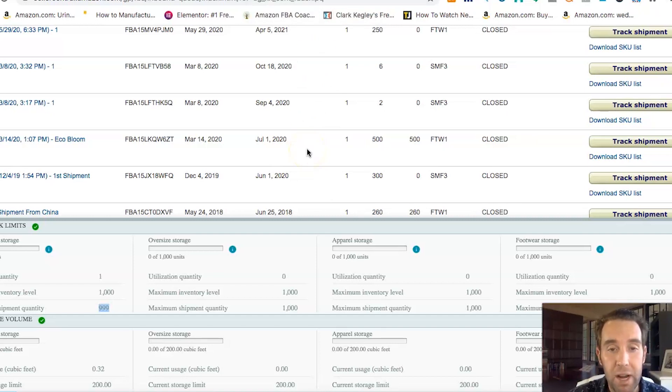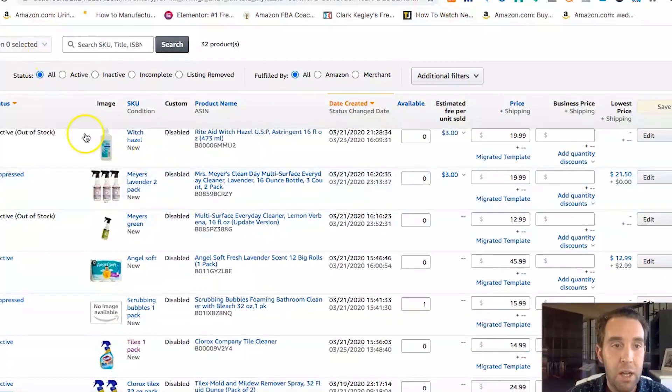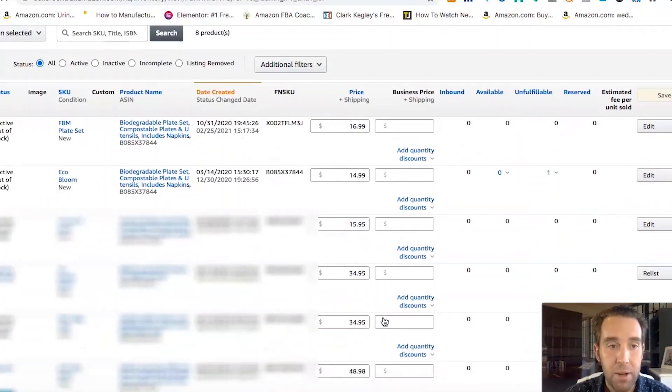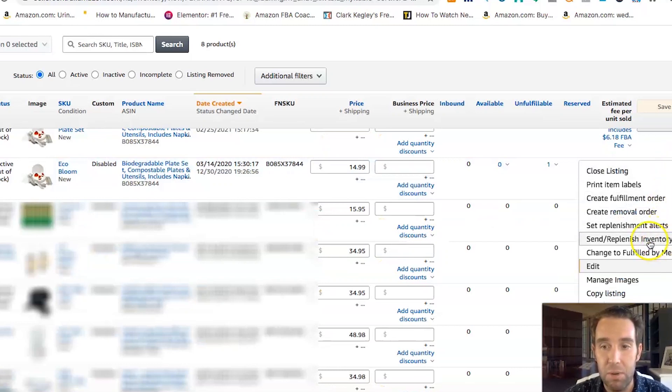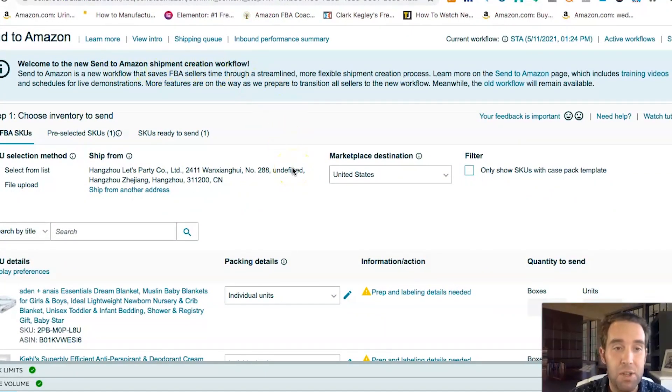Today I'm walking through shipping from your manufacturer in China or via freight forwarder. If you're shipping from your house or 3PL, the ship from address would be that location, and I'd recommend small parcel delivery using the UPS partnered carrier shipping program right through your Seller Central account. To start, go to your Seller Central account, go to Inventory, Manage Inventory, and on the listing you want to send more inventory to, click the down arrow and go to Send/Replenish Inventory.